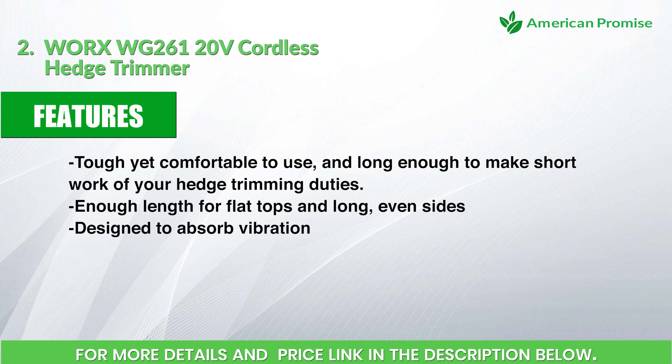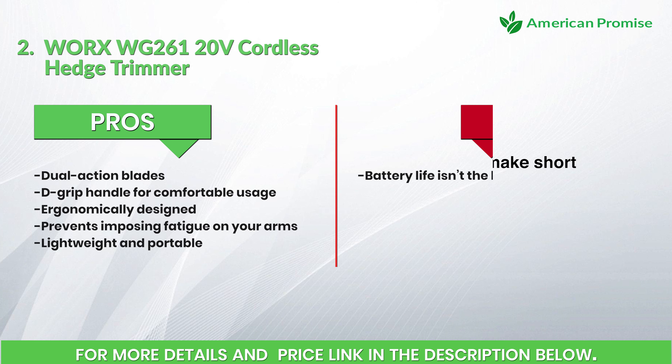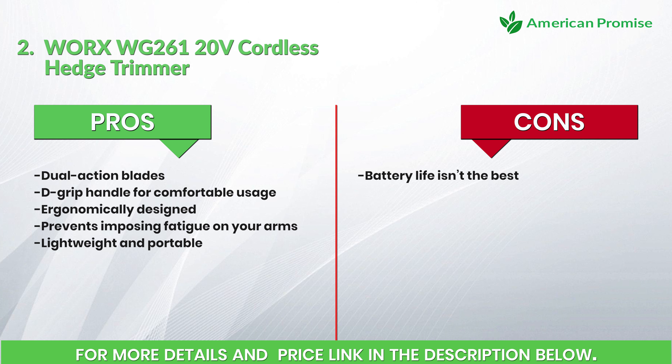Features: tough yet comfortable to use, long enough to make short work of your hedge trimming duties, enough length for flat tops and long even sides, and designed to absorb vibration. Pros: dual-action blades, D-grip handle for comfortable usage, ergonomically designed to prevent fatigue on your arms, lightweight and portable. Cons: battery life isn't the best. Number 3: